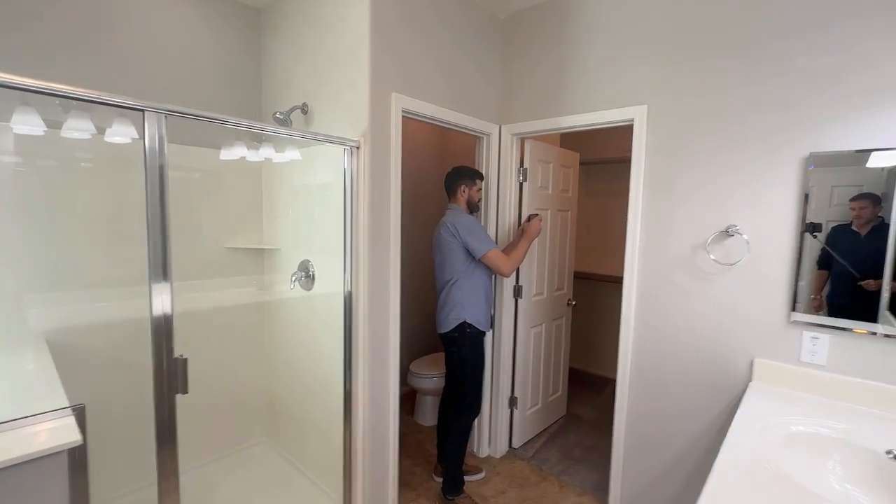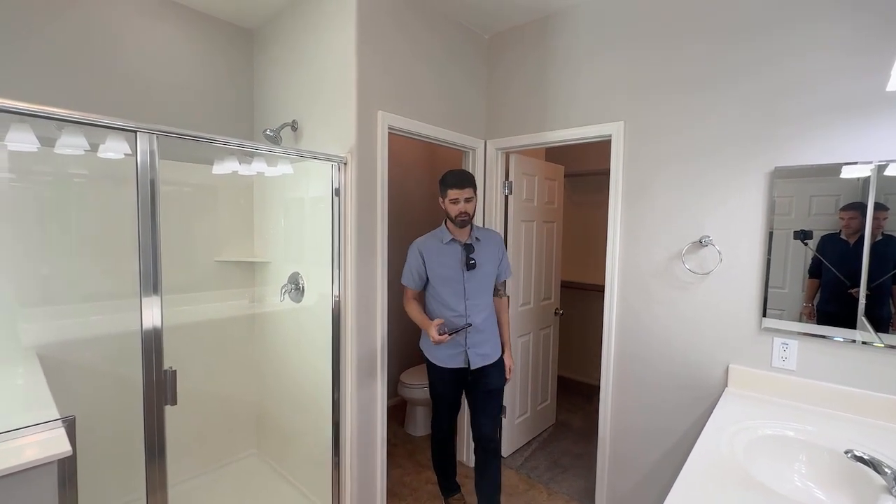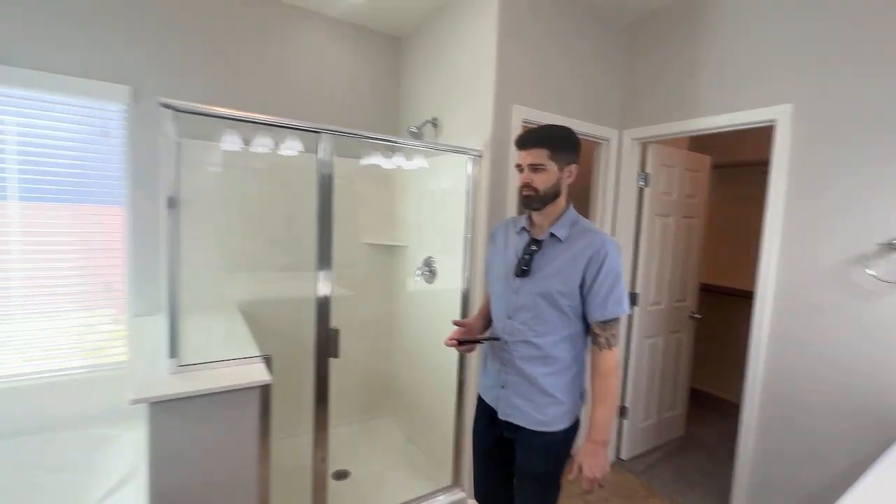Why is it so important to maintain rent-ready standards? Well, the condition of the property when you go to market is a direct reflection of the quality of the resident you're going to find. So you present a great property, we're going to be able to find you a great tenant. So you're walking around taking wide-angle photos of things, pointing out the key features. Absolutely.